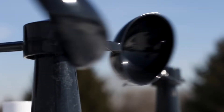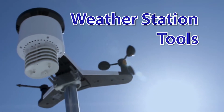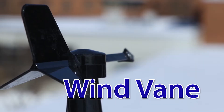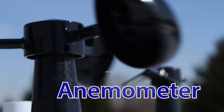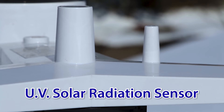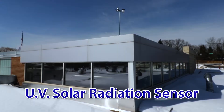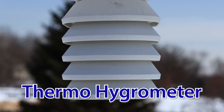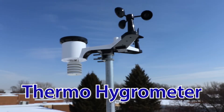Each weather station has seven tools that measure different aspects of the weather. Here are a few of the tools on our weather stations: a wind vane moves with the wind showing the direction of the wind; an anemometer spins when the wind blows measuring the speed of the wind; a UV solar radiation sensor measures the amount of light energy from the sun; and a thermohydrometer sensor measures the temperature and the humidity in the air around us.